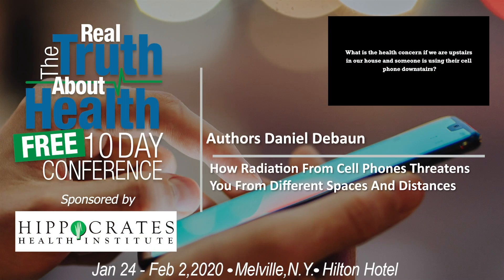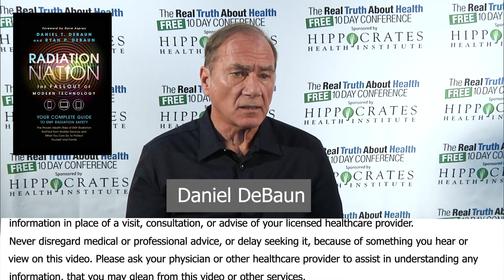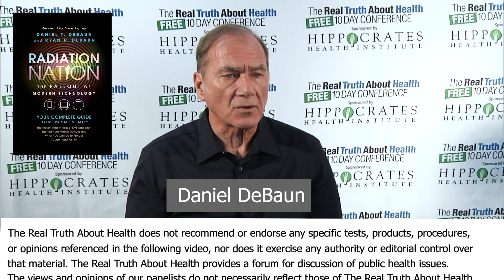What's the health concern if we're upstairs in our house and someone's using their cell phone downstairs? When you have multiple cell phones being used and they're in use, they're transmitting omnidirectionally in the room. When that's occurring and you're upstairs, you have an omnidirectional signal being transmitted to you. There's a real concern to some extent, but not much, because of distance. You're far enough away from the transmitters that the distance reduces the potential dangers to your body.